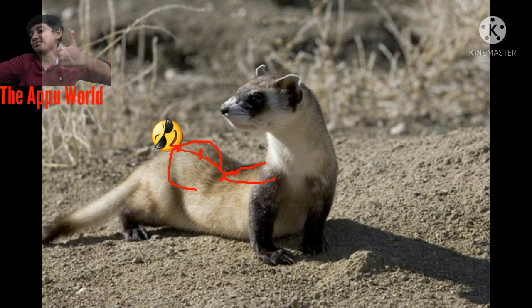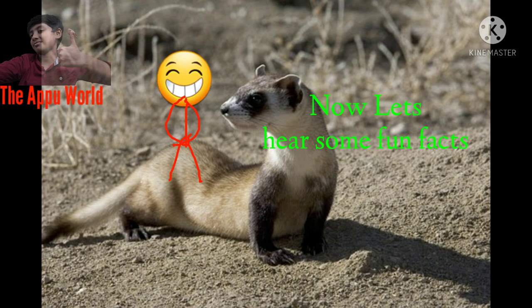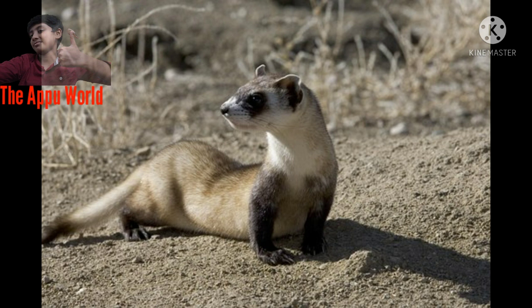Now I will tell you some fun facts about them. Fact Number 1: Black-footed ferrets are very playful, especially as juveniles. Young ferrets wrestle and arch their backs and hop backward with their mouths wide open in a display known as the ferret dance.